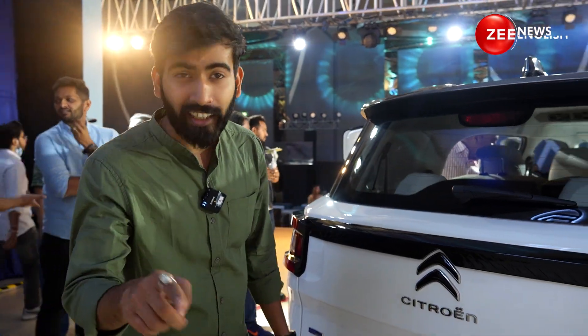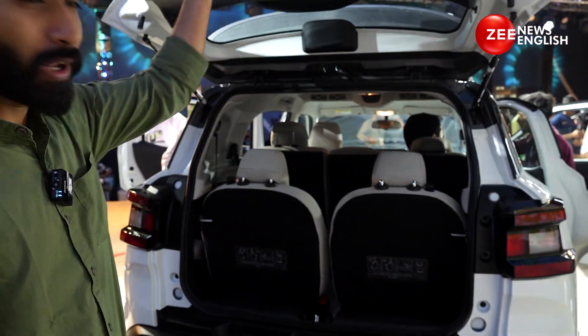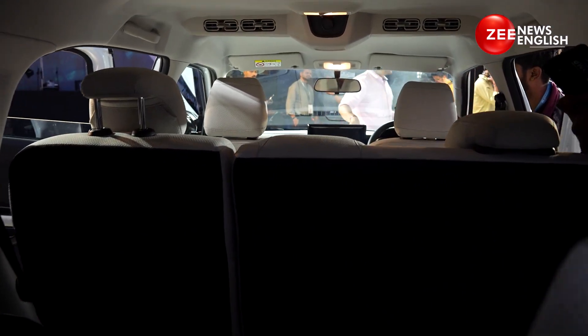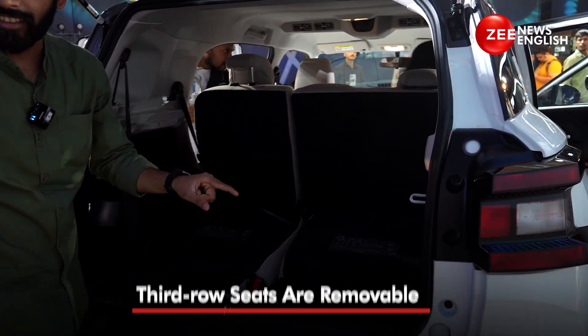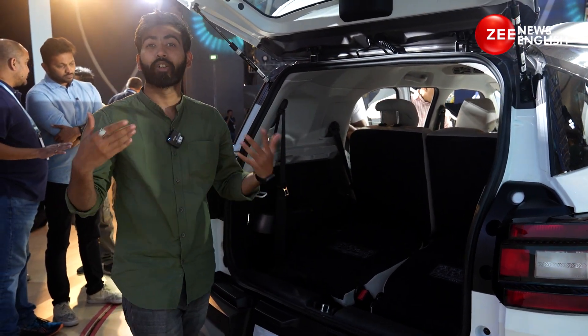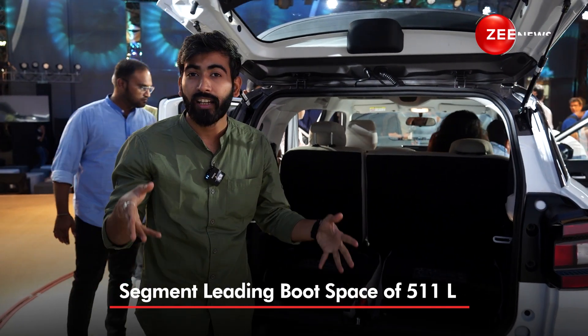Talking about interiors, I'll start with the boot space. It's a 5-plus-2 seater and there is not a lot of boot space on offer as standard, but you can fold down these seats. They come with a 50/50 split function and interestingly they are individual seats. With the seats folded, boot space can go up to a class-leading 511 liters.